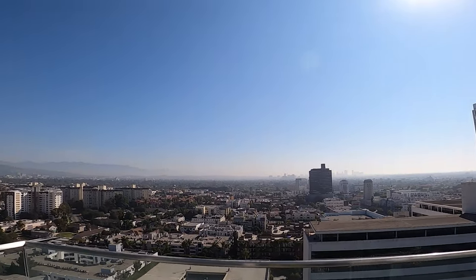Here we are on the 20th floor of the Wilshire Kirsten apartments here on Miracle Mile. This is a job that was done by J.H. Snyder.